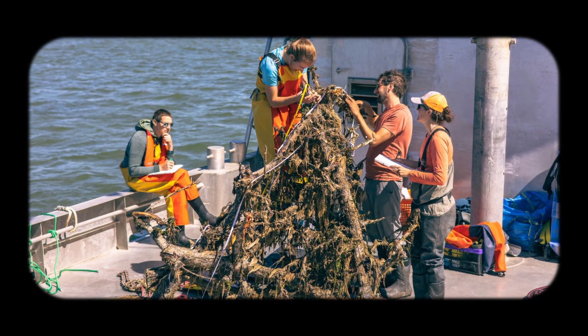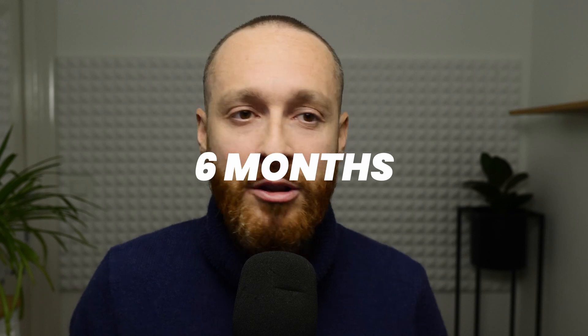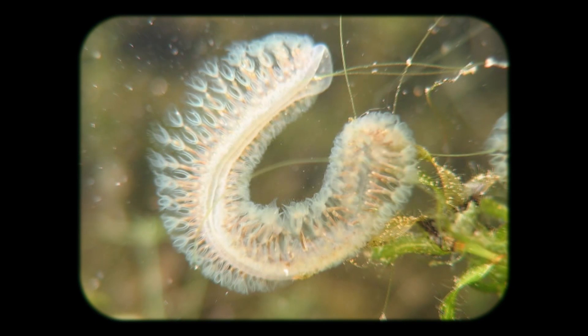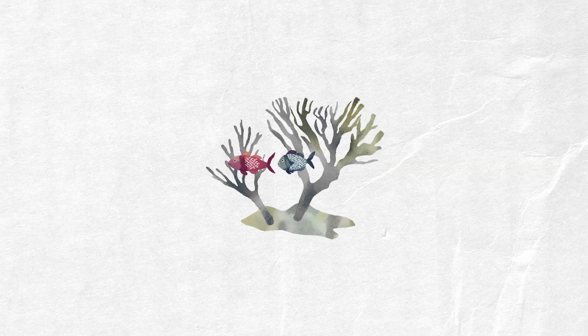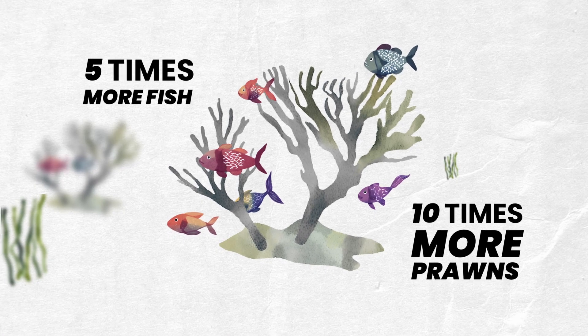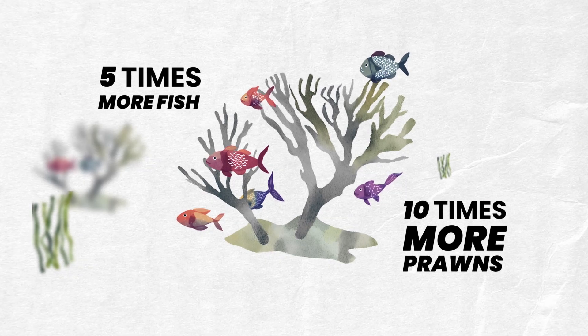And what happened wasn't exactly what they expected. John and his team obviously expected the reefs would attract some life, but they never could have dreamt that only after six months the reefs were booming with life — barnacles, mussels, bryozoans. They also found six different species of fish around the reefs, while 200 meters away on the plain sandy bottom they only found two species. The amount of fish in numbers was five times higher, the amount of prawns was ten times higher, and on top of that the fish and prawns also grew significantly bigger.